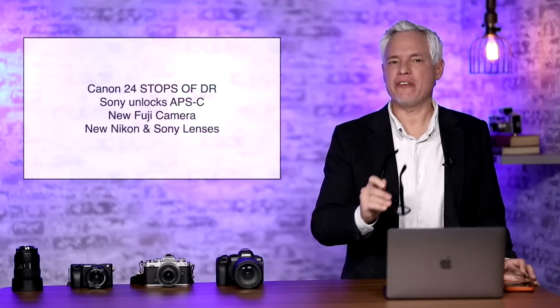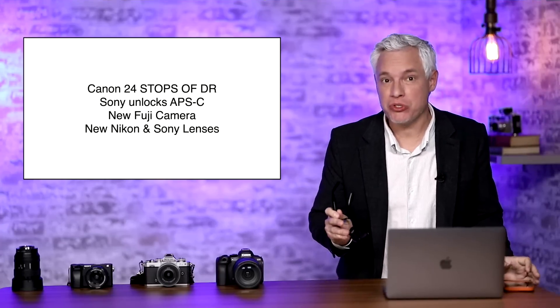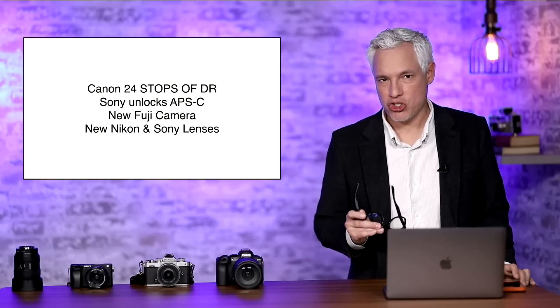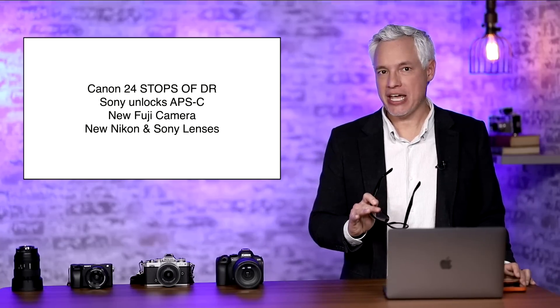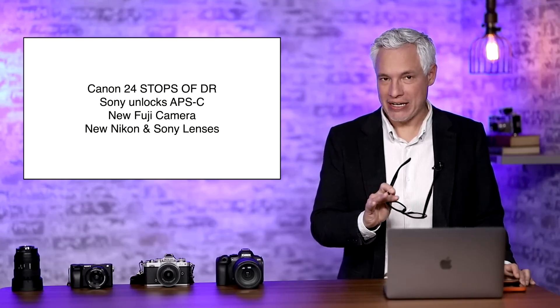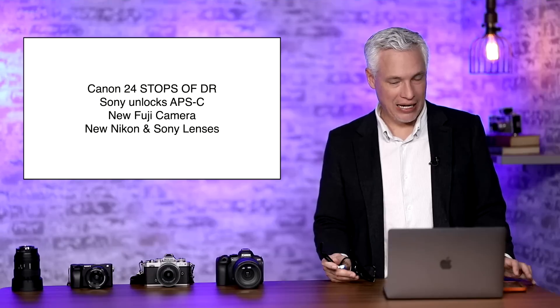Breaking news. Canon released a sensor with more than 24 stops of dynamic range — it's over 512 times what you get out of a top full-frame camera. There are rumors of a secret Sony tool that will allow any of their APS-C cameras to produce truly full-frame results, and we have rumors of a new Fuji camera and new lenses from Nikon and Sony.